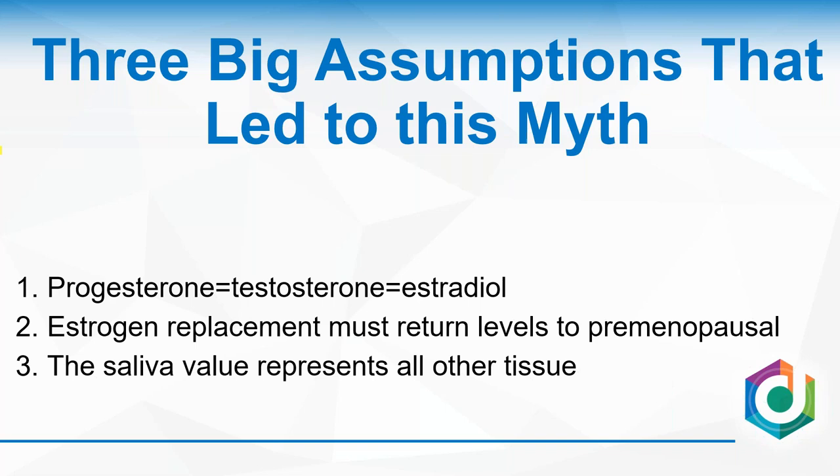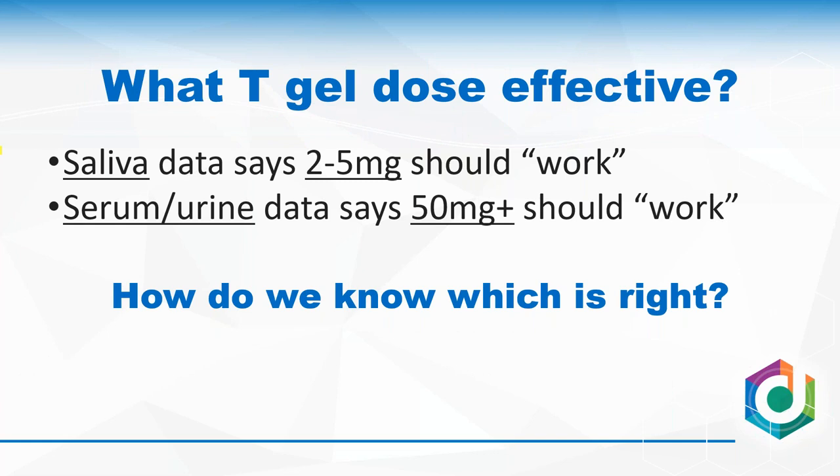The third and biggest issue: the assumption that because the saliva gland is a tissue, saliva or oral fluid acts as a surrogate for all other tissue. These three assumptions are not true, and when we remove them, I think we can find a better understanding of what's really going on with transdermal hormones. Let's use testosterone as an example and work through the data.